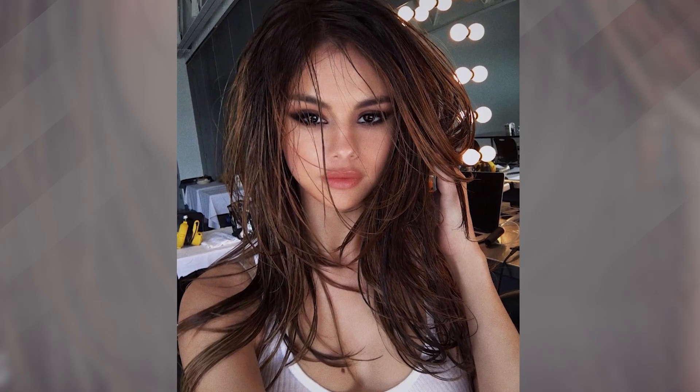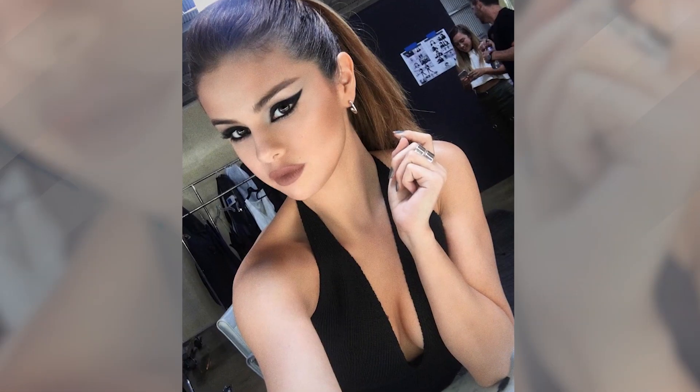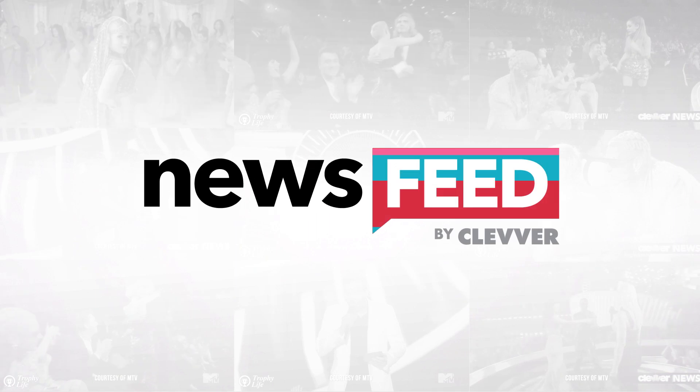Selena Gomez's big secret to looking hashtag perfection is finally out — we have got the evidence to prove it. So if you're anything like me, every time you see one of Selena Gomez's Instagram pics you're like, oh my gosh, how does this girl look totally flawless all the time? She's the most followed person on Instagram.